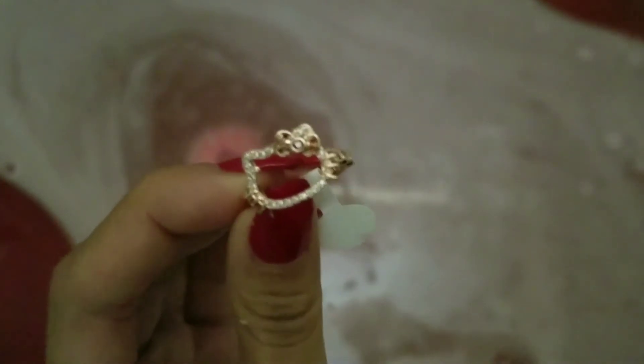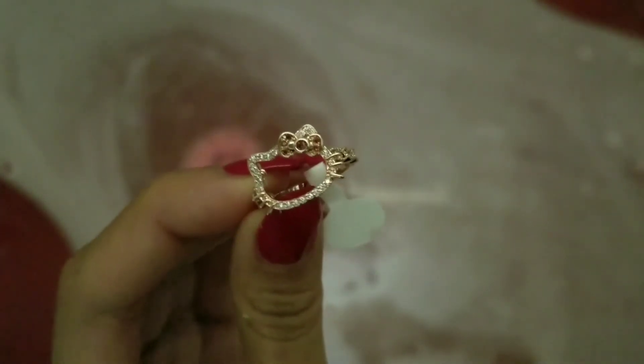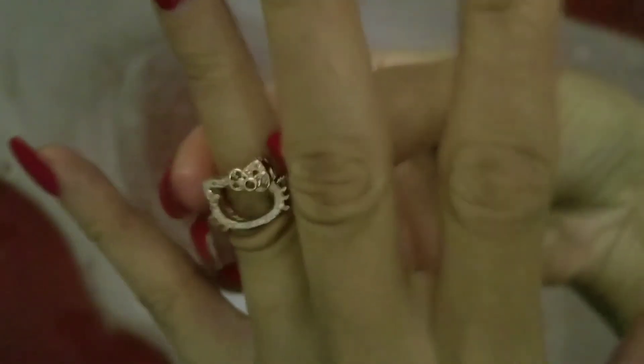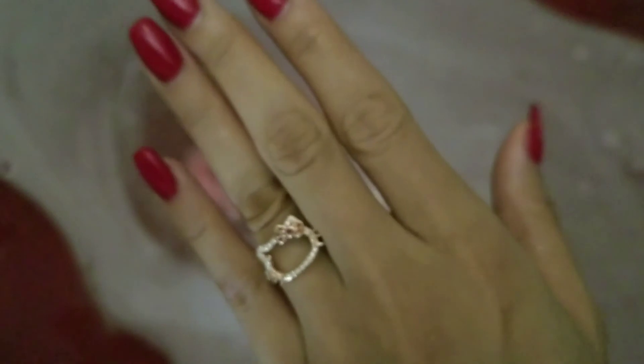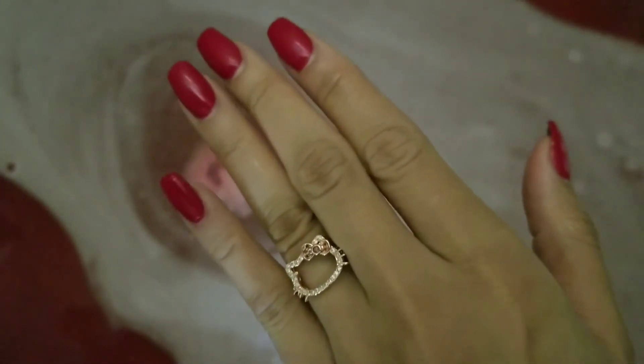I already have the ring reveals for the candle and the pink and white bath bomb from the set already up — the links for those are down in the description box. I also have plenty of other ring reveals on my channel that you can check out, and plenty more to come, so stay tuned. Thanks again for watching.